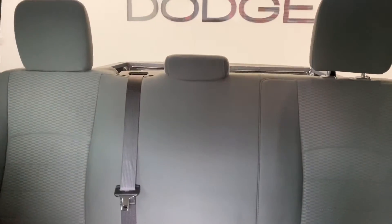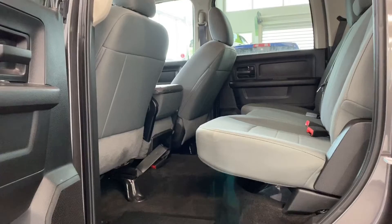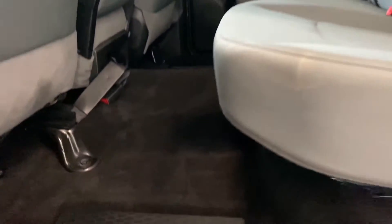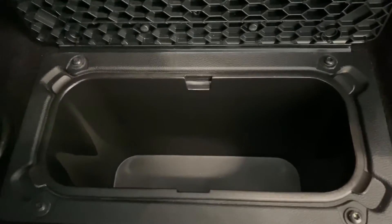In the back seat, we have ample room between the first and second row. That premium cloth is carried throughout. And both on the driver and passenger side, we do have storage bins that lift up, and there are some deep pockets.